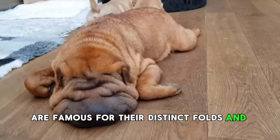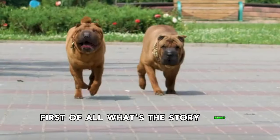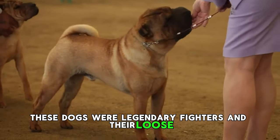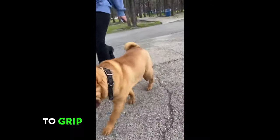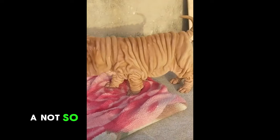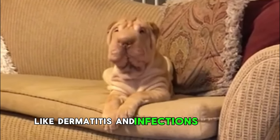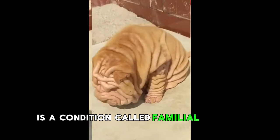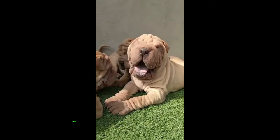Number 3: Shar-Pei. Shar-Peis are famous for their distinct folds and cozy wrinkles, but did you know they rank among the most health-challenged dog breeds? In ancient China, these dogs were legendary fighters, and their loose wrinkled skin made it incredibly difficult for adversaries to grip them during confrontations, giving them a strategic advantage. However, those wrinkles can trap moisture and create the perfect environment for skin issues like dermatitis and infections. One of the most concerning health issues they face is familial Shar-Pei fever, or recurrent fever syndrome, which can cause severe discomfort, inflammation, and in severe cases, even kidney failure.